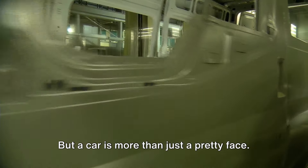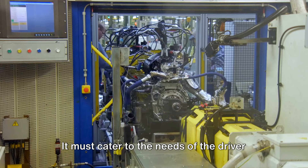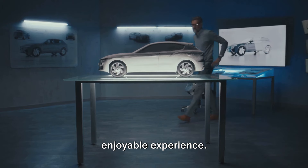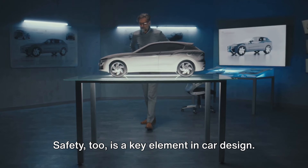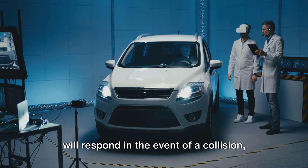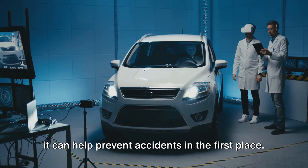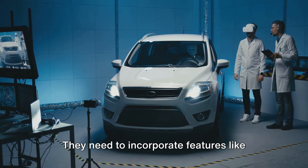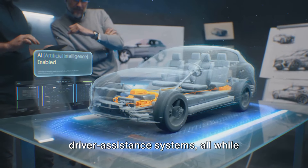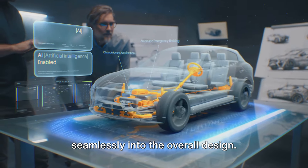But a car is more than just a pretty face. It must also be functional, efficient, and comfortable, catering to the needs of the driver and passengers. Safety is a key element in car design too — designers must consider how the vehicle will respond in a collision, how it can protect its occupants, and how it can help prevent accidents. They incorporate features like airbags, crumple zones, and advanced driver assistance systems, all blended seamlessly into the overall design.